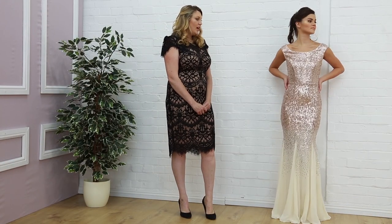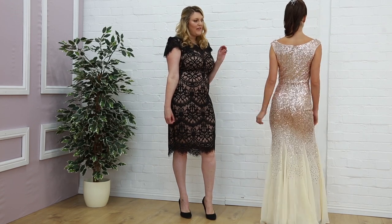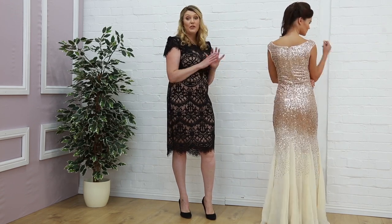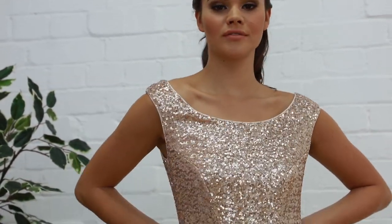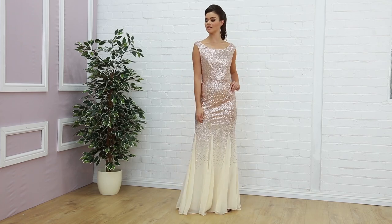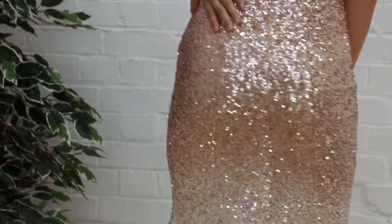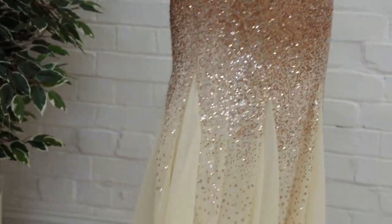Next up is this champagne gown from our Stephanie craft collection. This has really skyrocketed — lots of bridesmaids have worn this dress. If you look on our Instagram you'll see a wall of this dress; it's one of our most popular. It's got champagne detail and a very scooped neck, so it's a very easy neckline to wear, and again you've got a lovely fit and flare at the bottom with lots of movement. This one is £85.